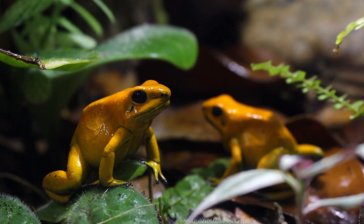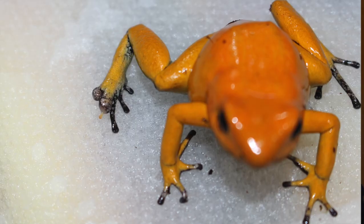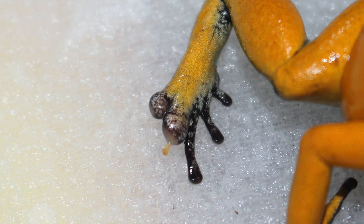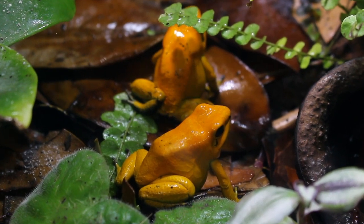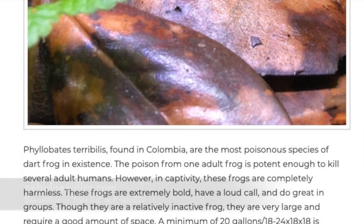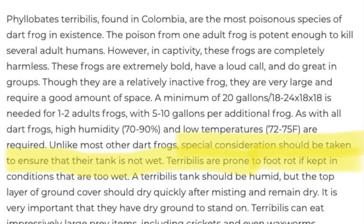I wanted to talk about my dart frogs because this past May one of my Phyllobates terribilis dart frogs injured her foot. The injury was impacting digits 4 and 5 on her right pelvic limb. She did not exhibit any other signs of illness. Her gait was unaffected, she could walk normally, she showed no signs of overt pain, and was still eating and moving about freely in the vivarium. The injury may have been trauma with secondary infection, or it may have been a case of Terribilis foot rot, which is a poorly described condition, presumably a form of primary pododermatitis, reported by hobbyists to occur in this species in overly wet conditions.